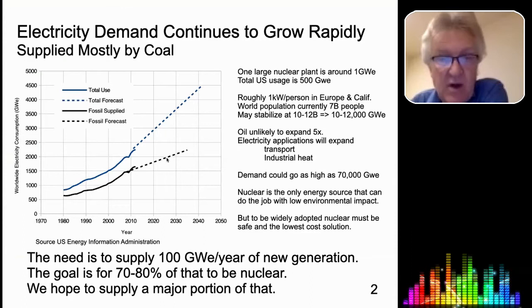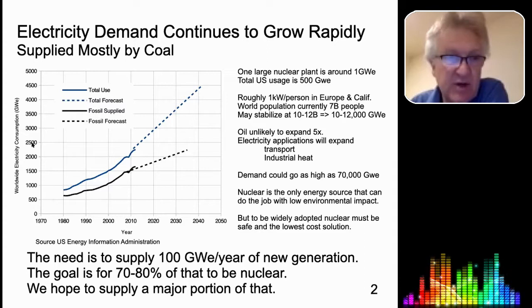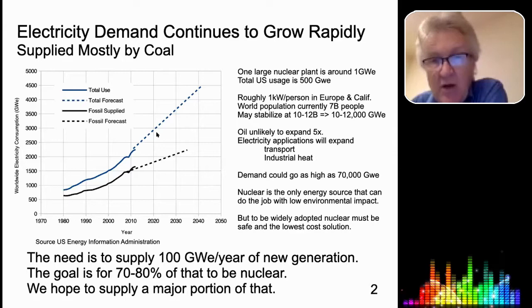All that growth is really coming from the developing world. The U.S. and Europe — our electricity consumption will not be going up significantly. To put an idea of scale, this is measured in gigawatts. A large nuclear power plant is about one gigawatt. We're looking at a slope of about 100 gigawatts per year of growth, basically to supply electricity to the developing world as their economies grow.